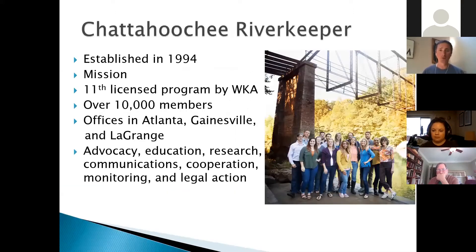Chattahoochee Riverkeeper — we are a non-profit environmental organization established in 1994, so we've been around for 26 years protecting this river that provides water supply to 5 million people. We have over 10,000 members and three office locations: headquarters is in Atlanta, and then we have satellite offices in Gainesville and LaGrange.